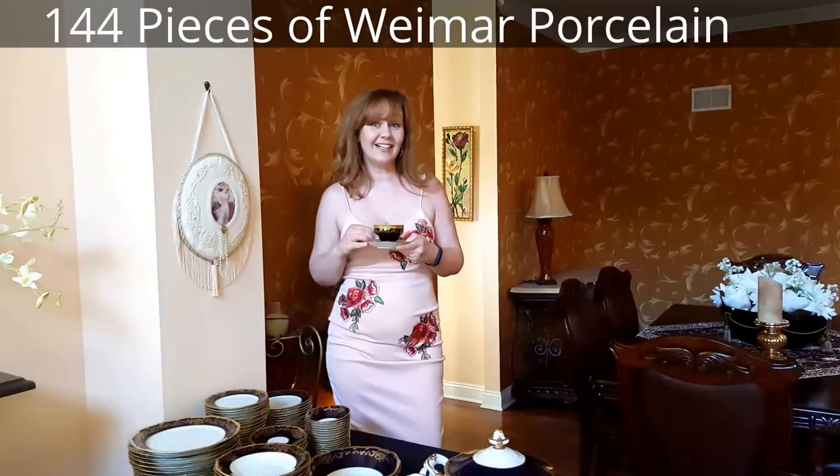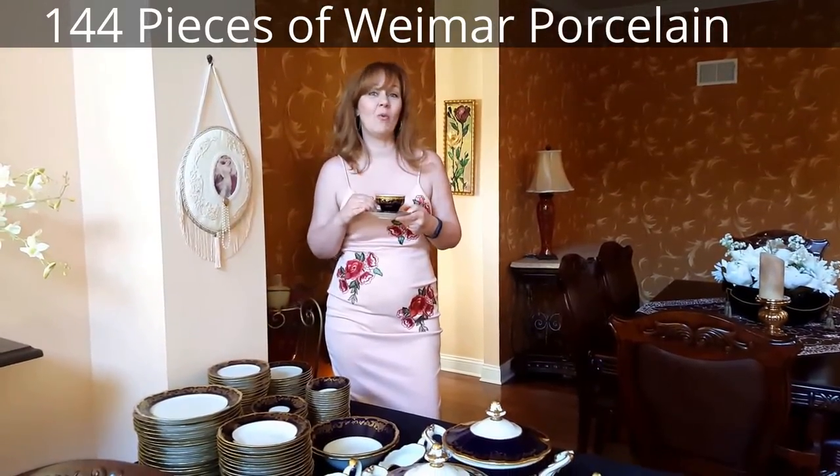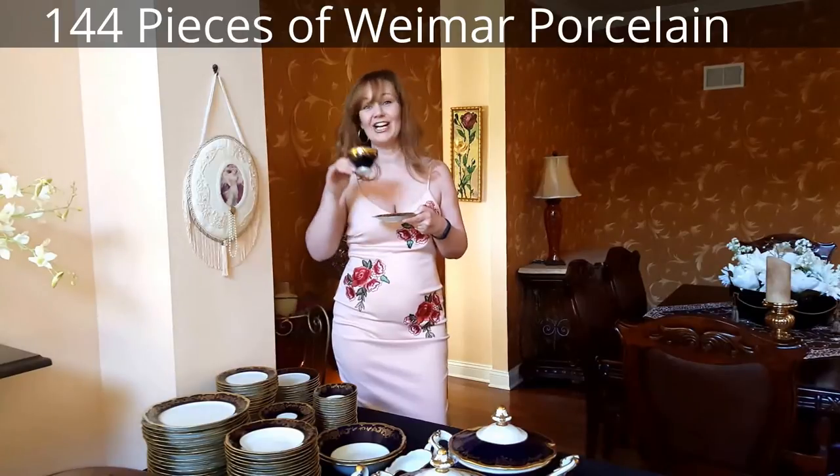The sale additionally holds 144 pieces of this fabulous German Weimar porcelain. We have a link to our auction available on our website. Good luck bidding.